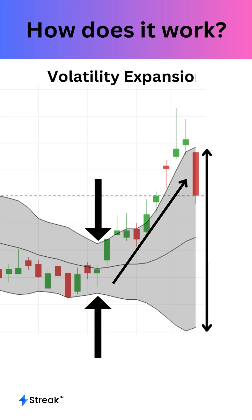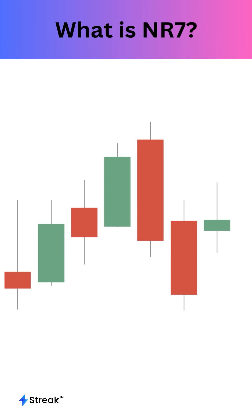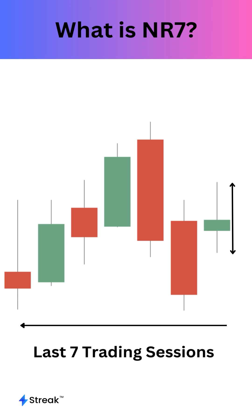This is known as volatility expansion, and it can often be visualized clearly with the Bollinger Bands indicator. In the Narrow Range 7 technique, traders identify stocks with the narrowest high-low range in the last 7 trading sessions and enter a directional trade based on the direction of the breakout of the NR7 candle.